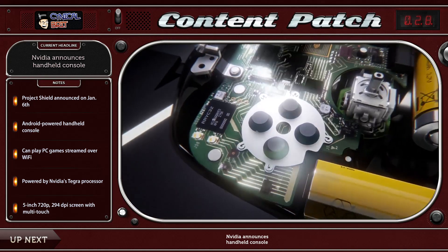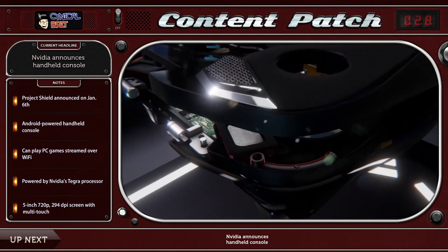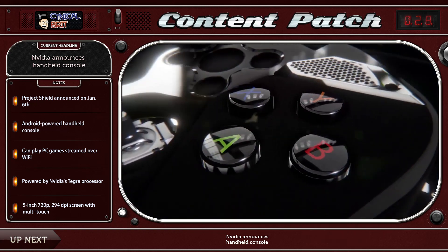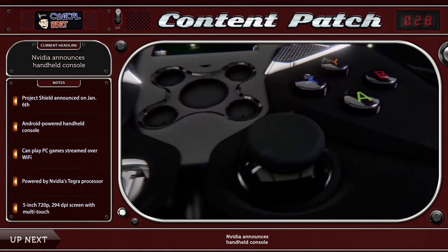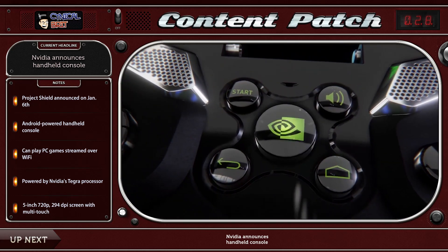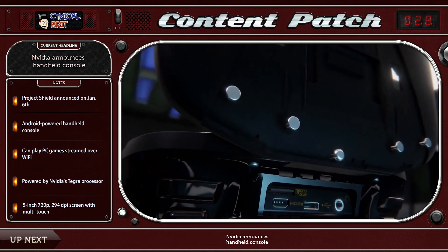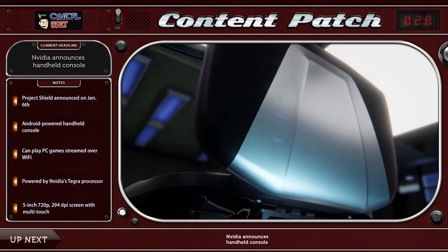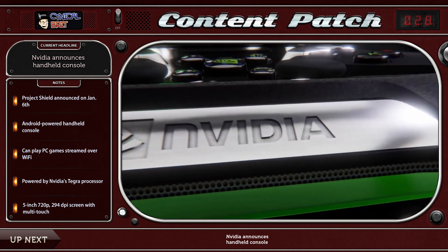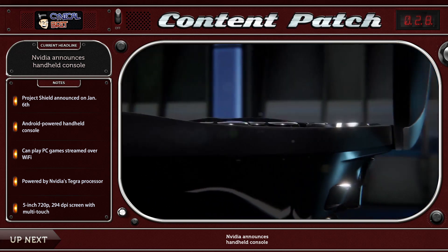In one of the most surprising announcements at CES so far this year — which is where most of the news is going to be coming from over the next couple of weeks — NVIDIA have actually announced that they are going to be releasing a handheld by the name, at least currently, of Project Shield. The handheld console features a full controller with double full-size thumbsticks, as well as all the buttons you would expect, an onboard sound system, as well as the Tegra 4 processor, which is their brand new quad-core designed for mobile devices.